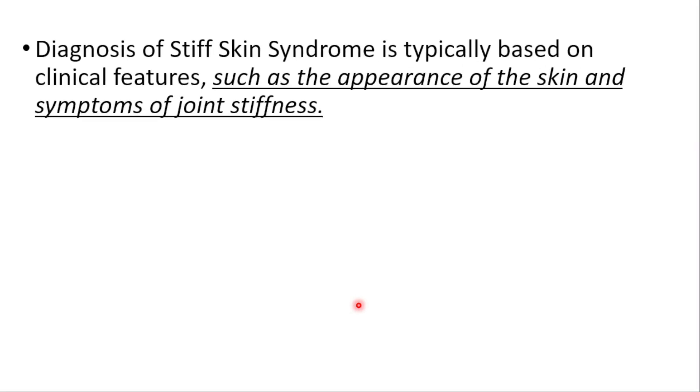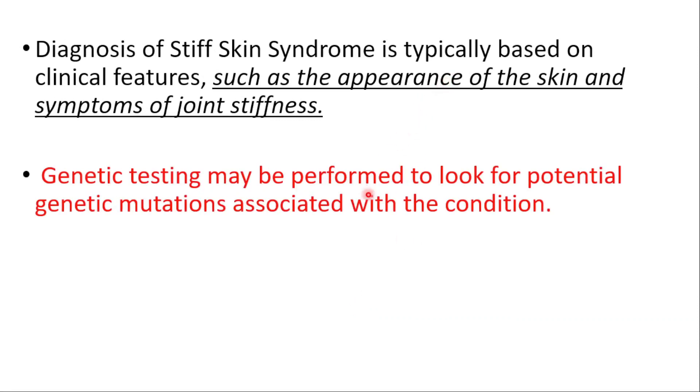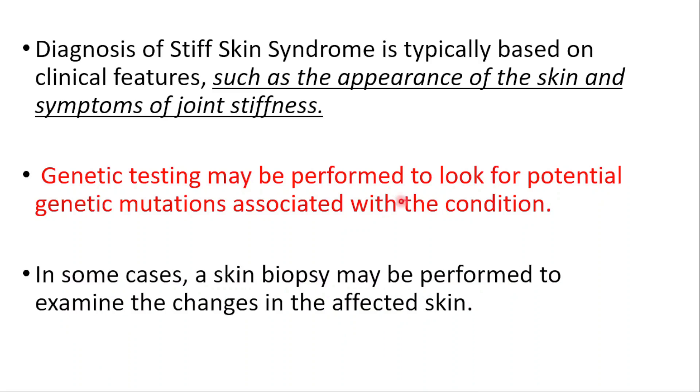Diagnosis is typically based on clinical features such as the appearance of the skin and symptoms of joint stiffness. Genetic testing may be performed to look for potential genetic mutations associated with the condition. In some cases, skin biopsies may also be performed to examine the changes in the affected skin.